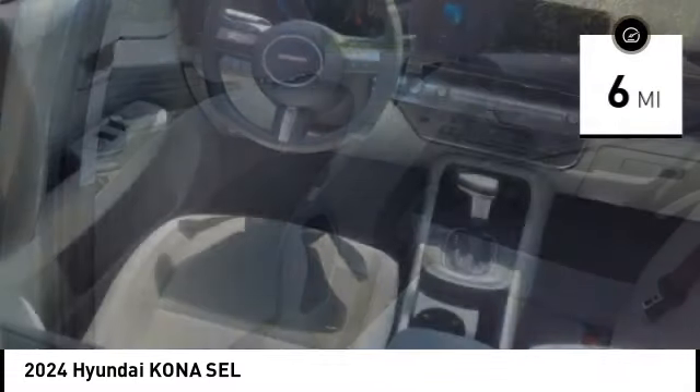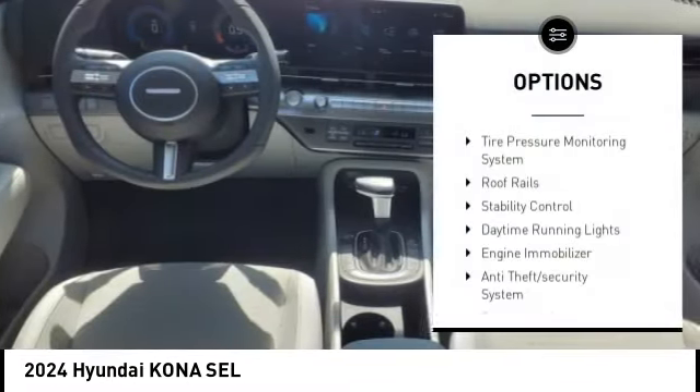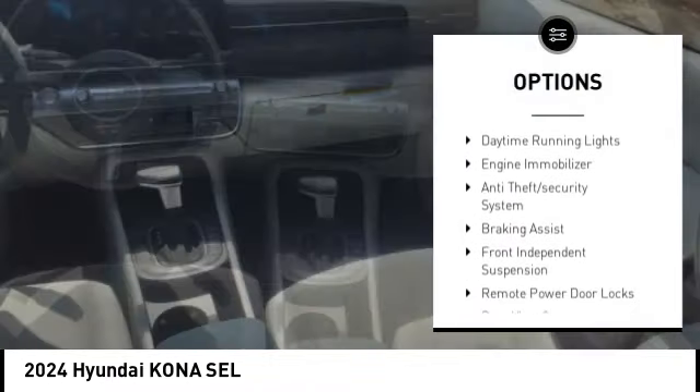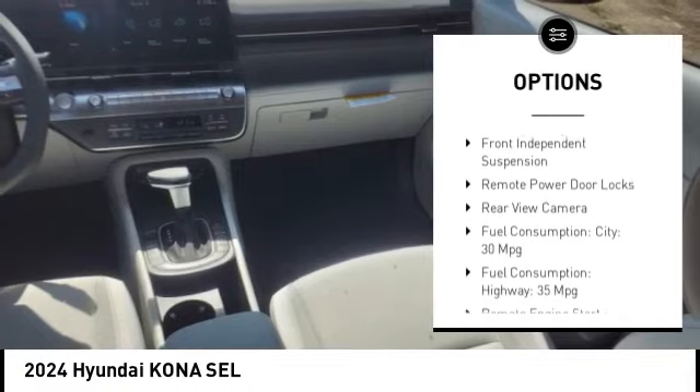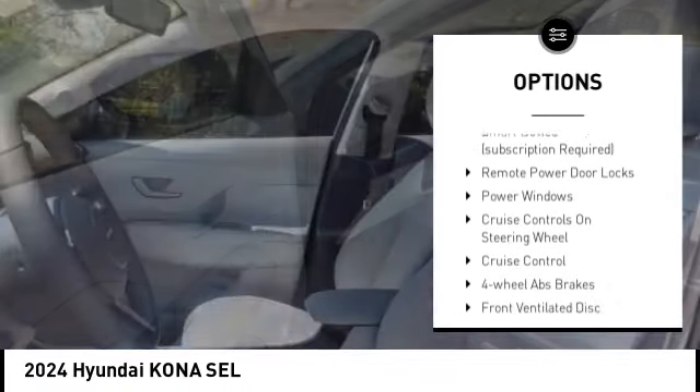This vehicle has less than 100 miles. Here are some of this vehicle's great options: tire pressure monitoring system, roof rails, stability control, daytime running lights, engine immobilizer, and anti-theft security system.